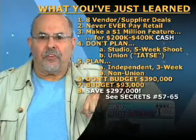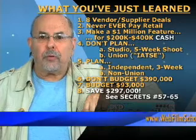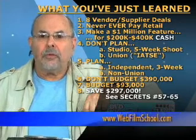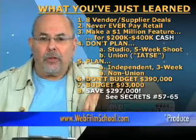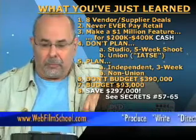Happy filmmaking. Here's what you've just learned: when making a feature film, there are going to be eight vendor supplier equipment deals — film, lab, camera, sound, light, grip, etc. Never, ever pay retail. I'm going to show you how to make excellent deals coming up in the upcoming segments.